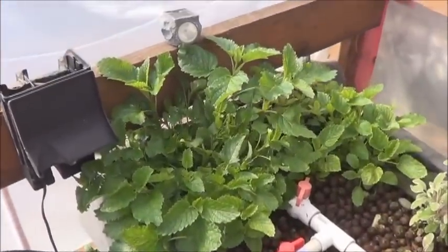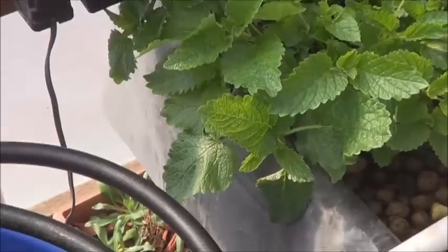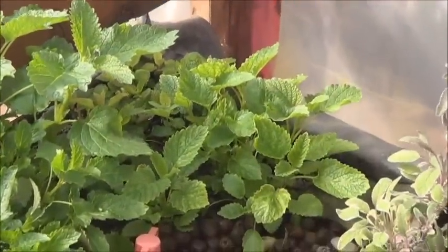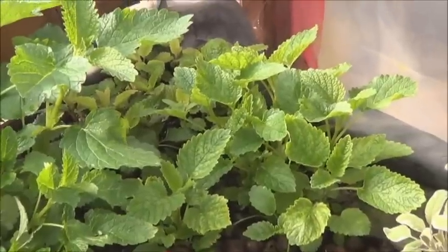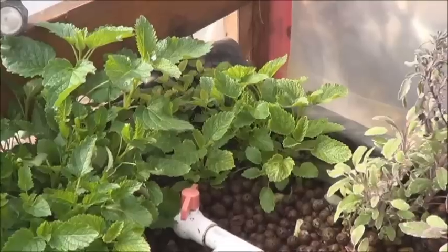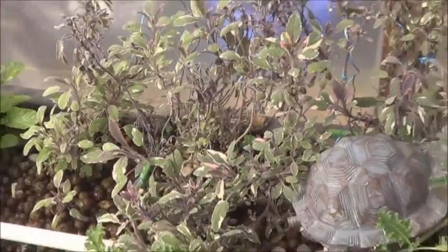My lemon balm — I don't think I've ever had leaves this big on my lemon balm before. This is blowing me away. Loving it. Got a little bit of discoloration going on there, which I suspect is probably due to low iron levels. Still haven't thrown a chunk of metal into the sump tank to naturally compensate for that.